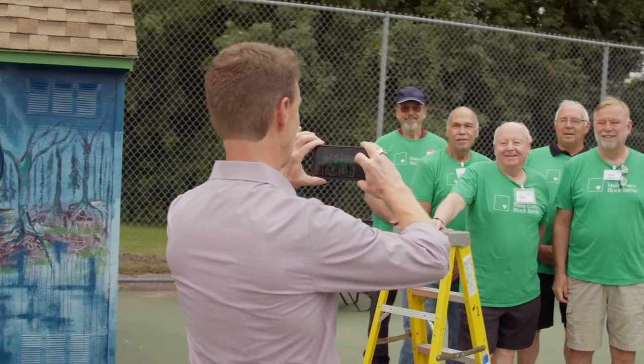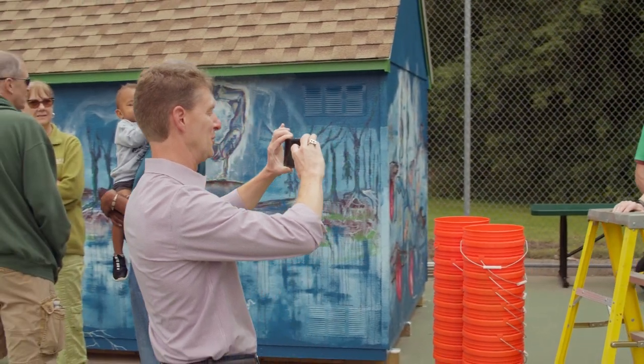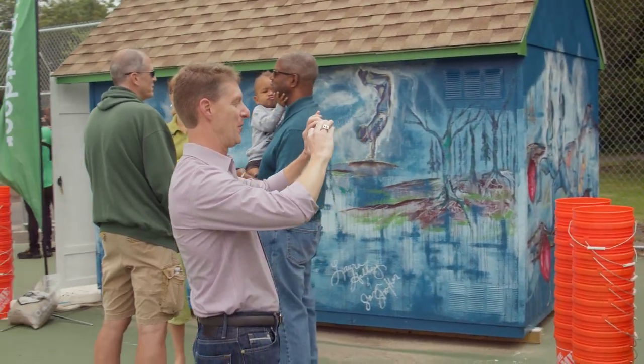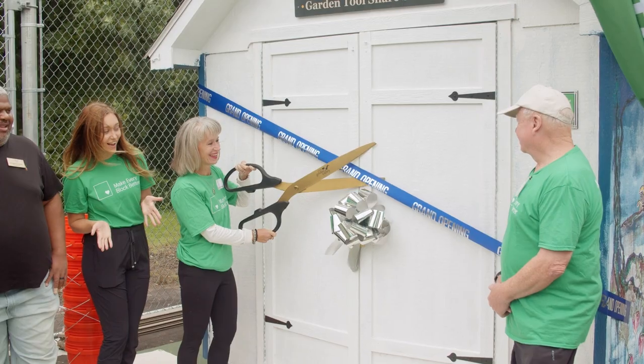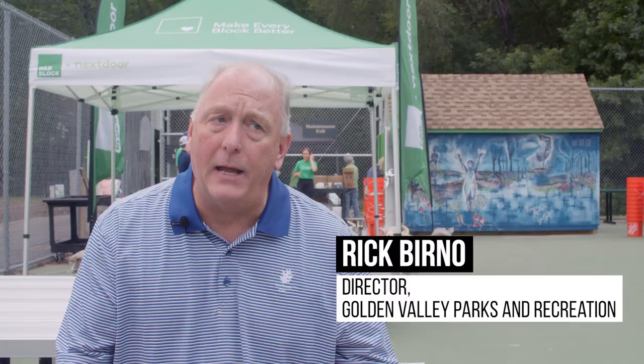There are a couple things that are unique about this project. The first one is the mural on the exterior of the shed. The other thing that's unique is it's fully ADA compliant, so the mobility piece — having this shed geared towards all mobility types — is very inclusive.